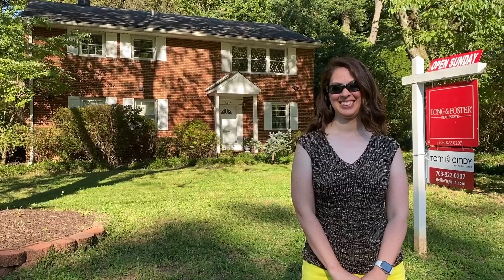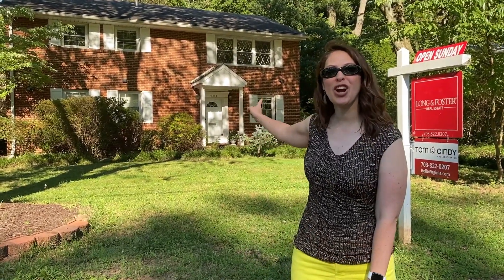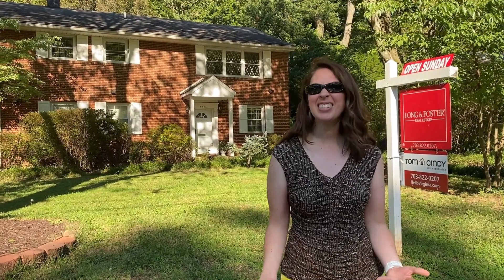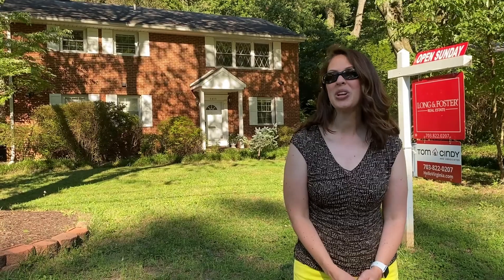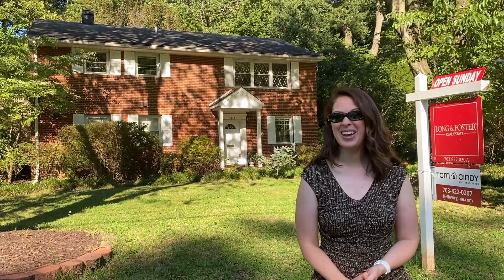Back to you, Susan. Thanks, Tom. Welcome to 6413 Berkshire Drive, an excellent all-brick single-family home in Alexandria's Virginia Hills. It has beautifully refinished hardwood floors on the main level, and it's sited on an over-quarter-acre lot backing to trees. The AC unit is new and the hot water heater is only three years old. It's also super close to Metro, commuter routes, and Old Town Alexandria.